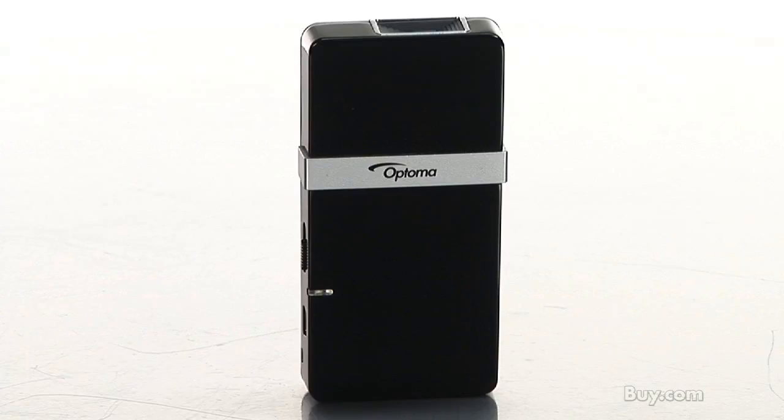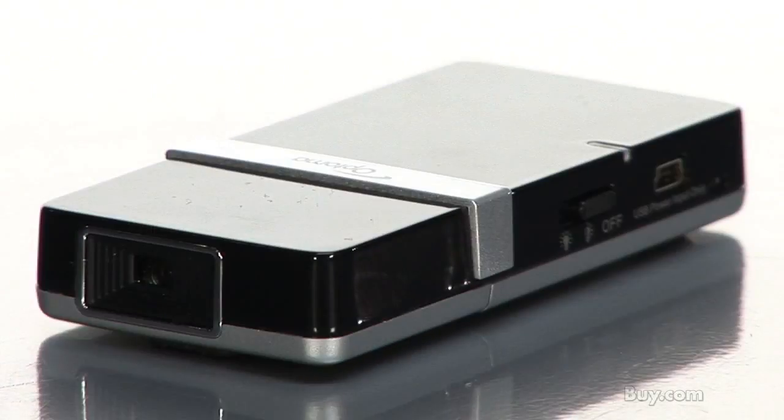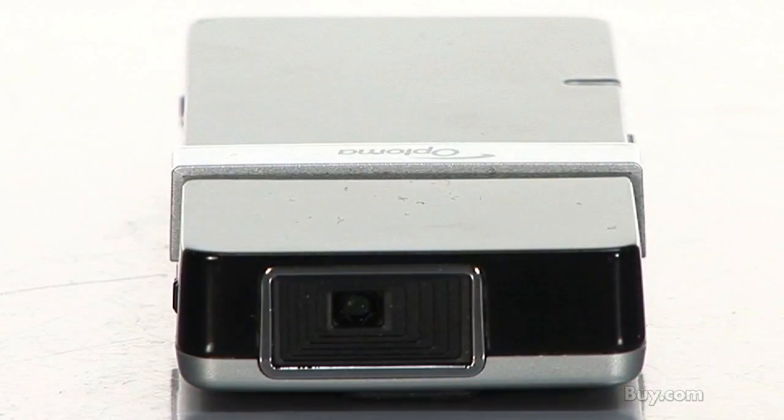Imagine having your own personal media the size of your home cinema, ready to display content from mobile devices. With the Optimus PK-101 Pico Pocket Projector, you can view video and images from personal media players, mobile phones, PDAs, cameras, and gaming devices with ease.